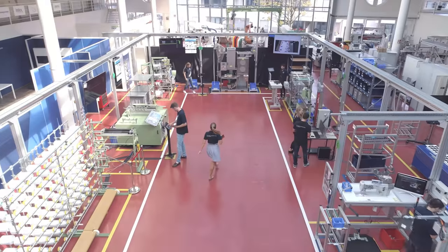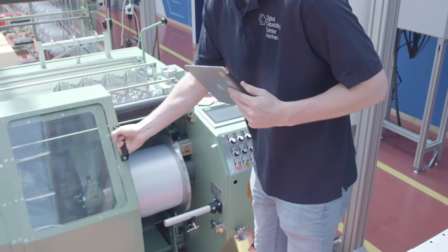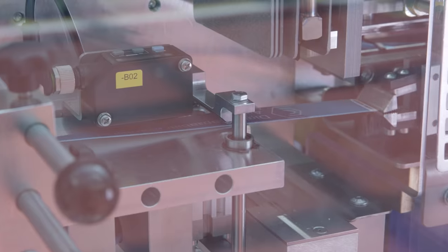In the Digital Capability Centre, students and industry customers learn how to implement Industry 4.0 technologies into a wide range of processes.